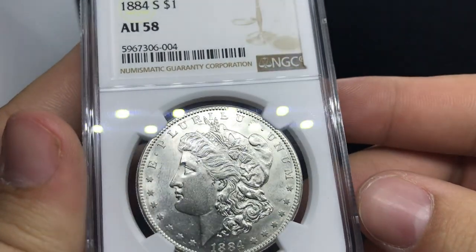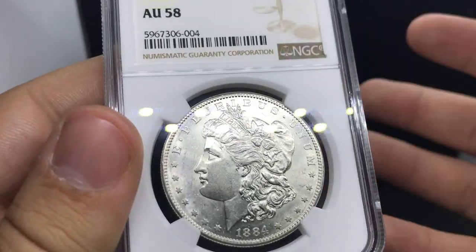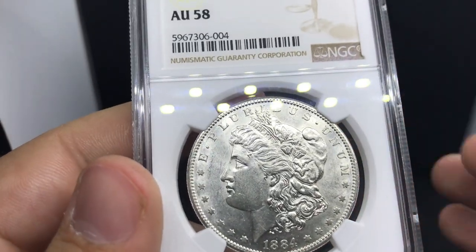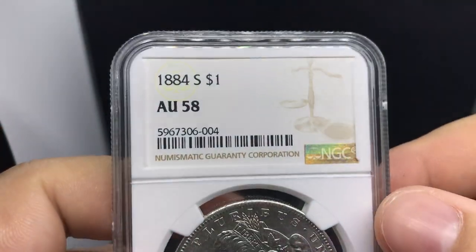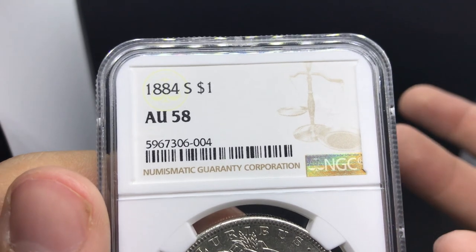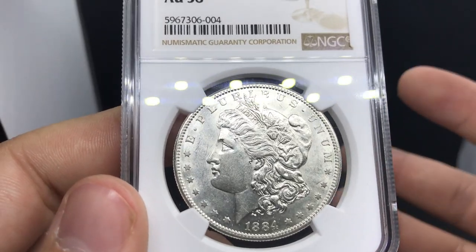This coin is an 1884S, graded AU58. I sold one of these a few months ago for around $1,750 after PayPal fees. But right now they're selling for $2,100–$2,300 in recent auctions. An AU55 would be around $750–$800 maybe if you're lucky, but in AU58 the coin is a much pricier coin — $2,200. So sometimes in order to get the most out of your coins, you want to authenticate them and make sure a third-party grader has looked at them, because you could have sold this coin for a few hundred bucks. Instead, you got it authenticated and it came back AU58.